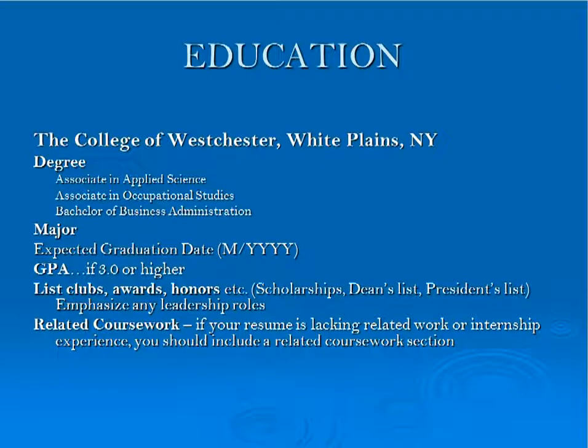An education section lets employers know where you're currently enrolled and some other educational experiences you may have completed. You'll always want to use reverse chronological order with your most recent experience first. The College of Westchester and its city and state would be listed at the top. Your personal degree and major would come below, along with your expected graduation date, the month and year. Your GPA, if a 3.0 or higher, should certainly be listed. Clubs, awards, and honors, such as scholarships or leadership roles, can only enhance your resume. A related coursework section is important if you're lacking related work or internship experience — you can include this section to emphasize what you're currently learning.